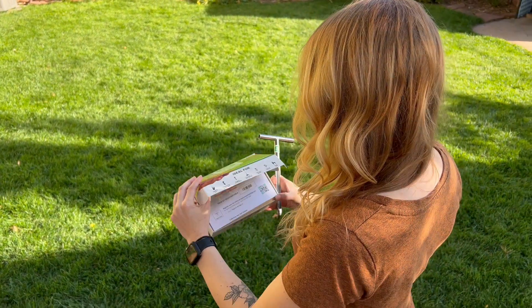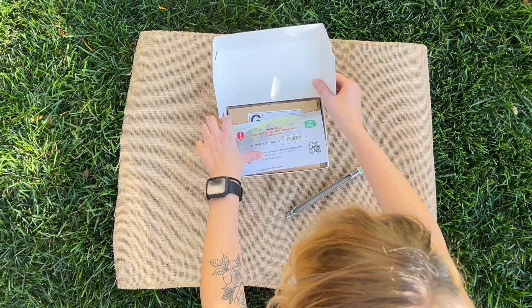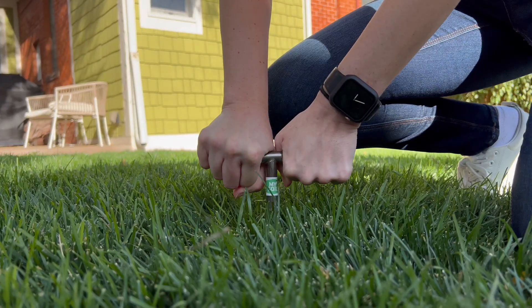Introducing our Rachio partner product: My Soil Test Kit. With this easy-to-use kit, you can understand exactly what your soil needs. Simply prepare a soil sample, ship it in the prepaid envelope, and let the experts at My Soil's lab analyze it. It's that easy!